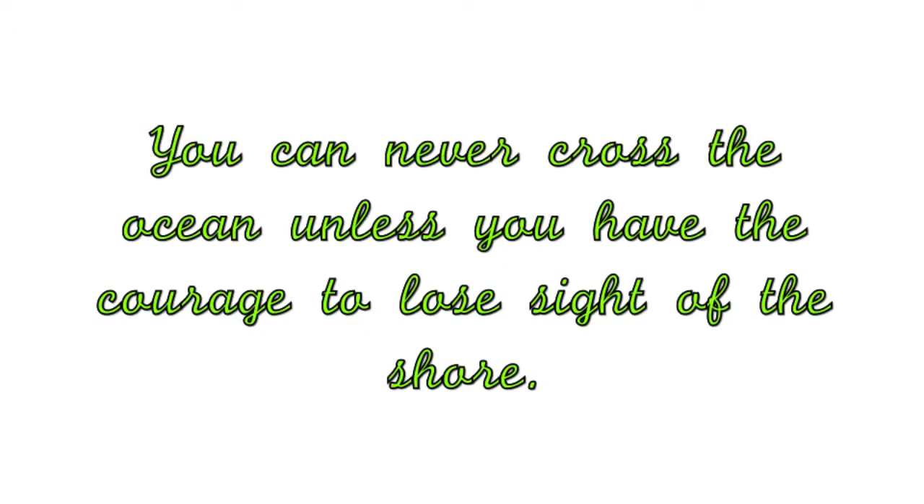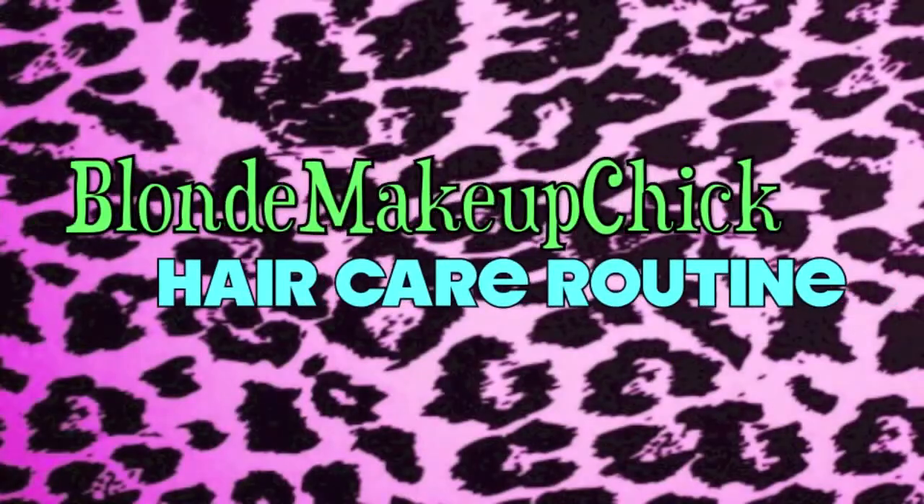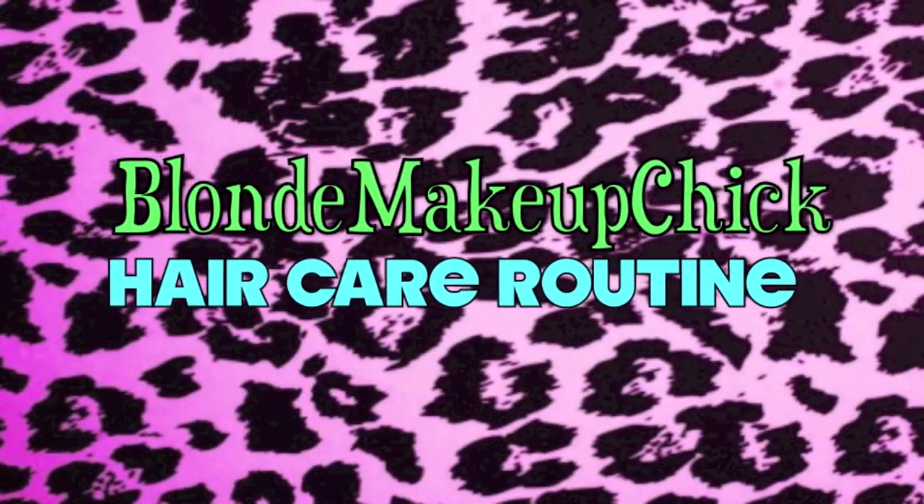Hey everyone, it's Lexi. Today I wanted to go into my updated hair routine.